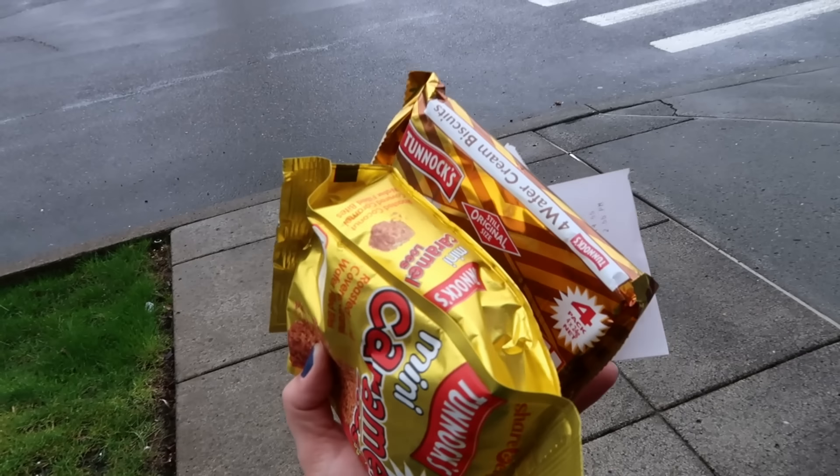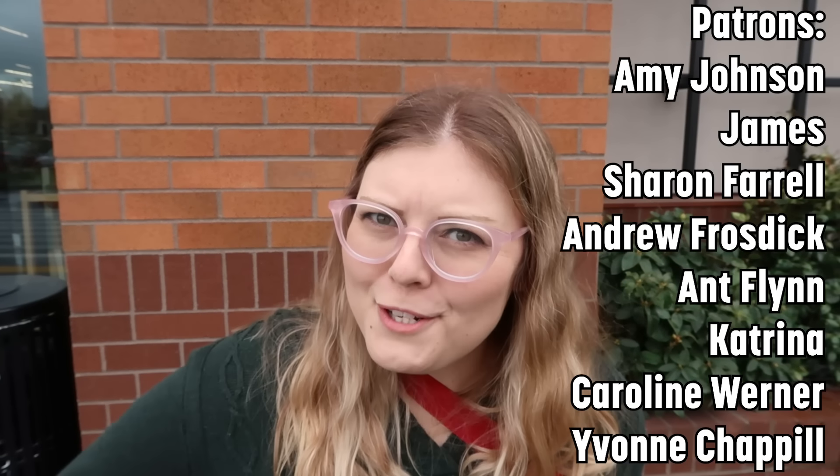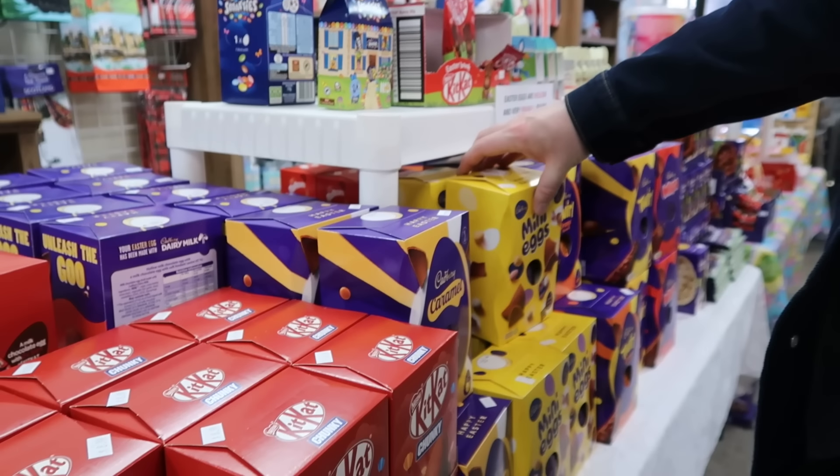We ended up with a few things today — a couple of Tunnock's things to try, and at the other store I got myself a hobnobs fix. Thank you so much for coming along with us today. Thank you to our patrons for supporting our channel, and thank you to HelloFresh for sponsoring our video. If you're new here, make sure you subscribe and check out this video where we did the same thing a year ago in a bunch of different stores.